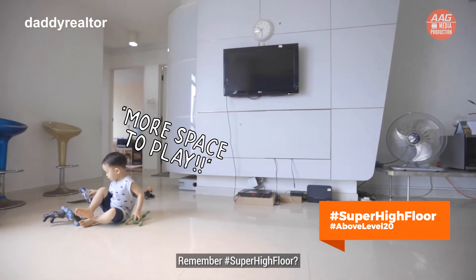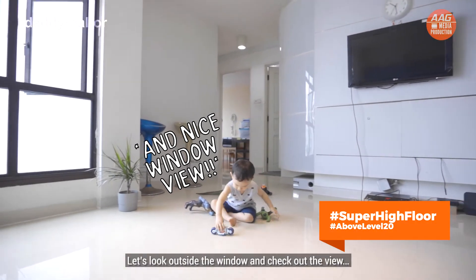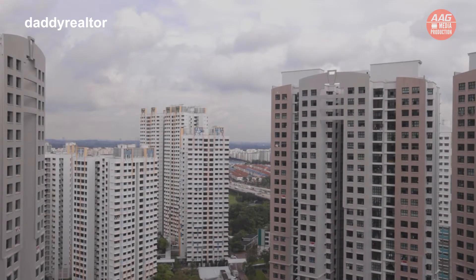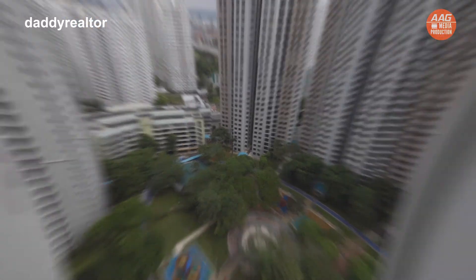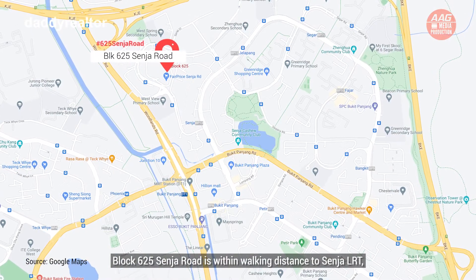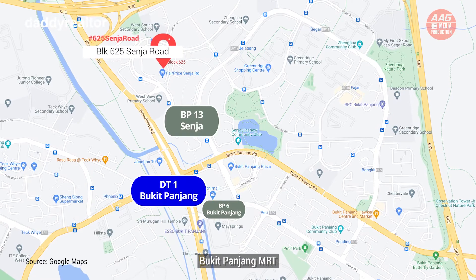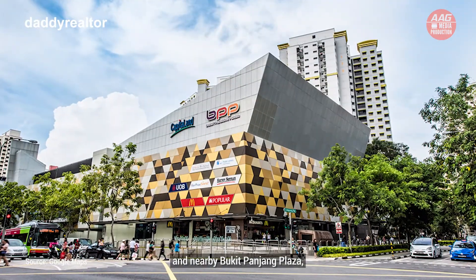Remember hashtag super high floor — let's look outside the window and check out the view! Block 625 Senja Road is within walking distance to Senja LRT, Bukit Panjang MRT, and nearby Bukit Panjang Plaza.